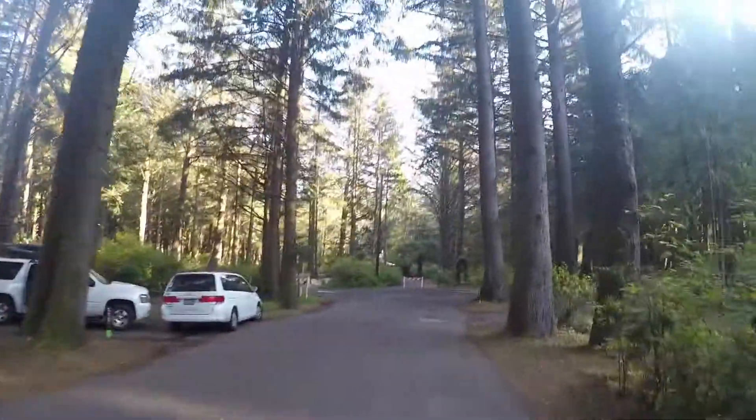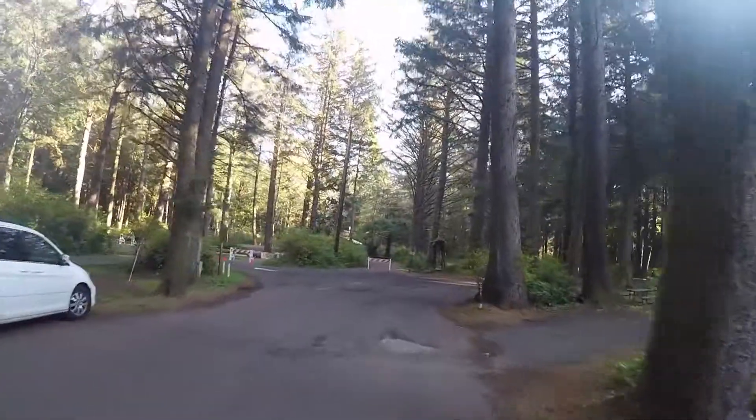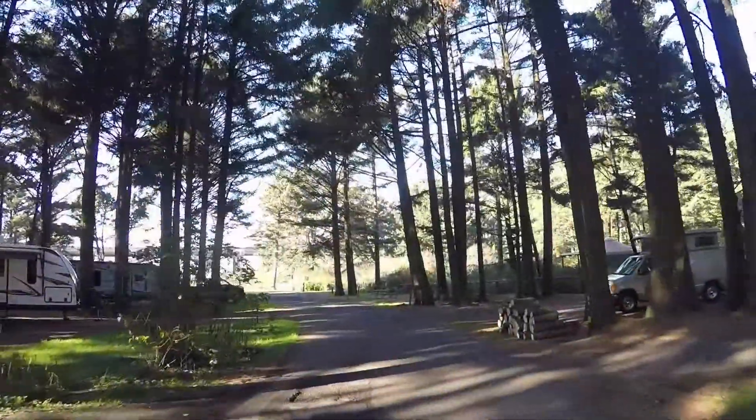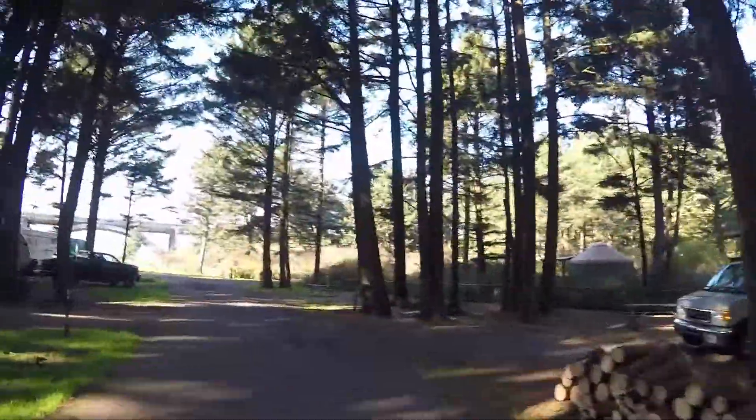There are also numerous hosts situated around the park. The park offers tent camping, RV camping, bike camping, and even a few yurts. All are well laid out with washrooms at the center of each loop.